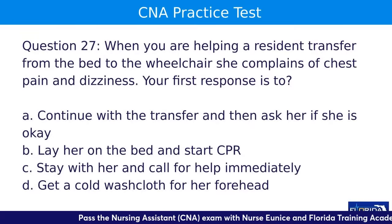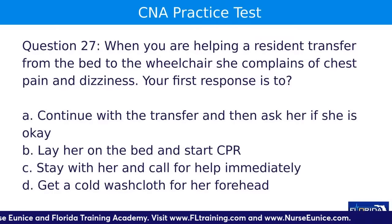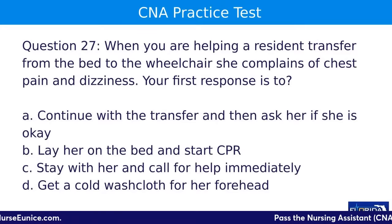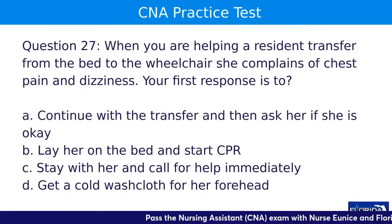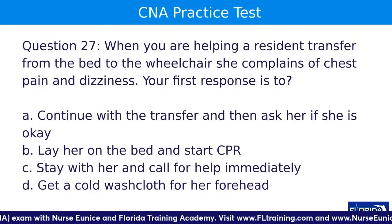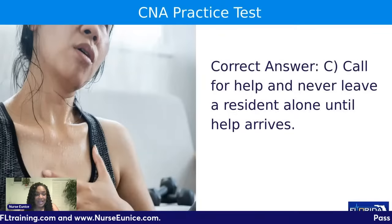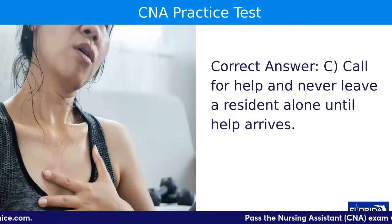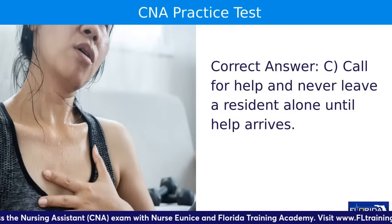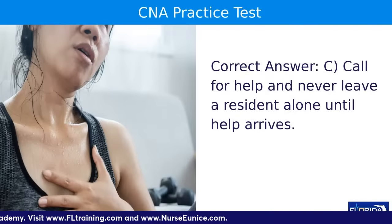Question twenty-seven: when helping a resident transfer from the bed to the wheelchair, she complains of chest pain and dizziness. Your response is to — A, continue with the transfer and then ask if she is okay; B, lay her on the bed and start CPR; C, stay with her and call for help immediately; or D, get a cold washcloth for her forehead. The answer is C — that is a medical emergency. Call for help and do not leave her. Stay with her in case she goes into cardiac arrest, in which case you would start CPR.